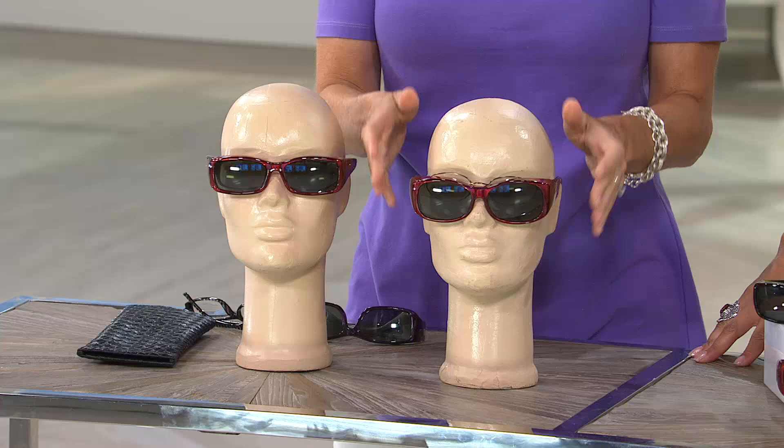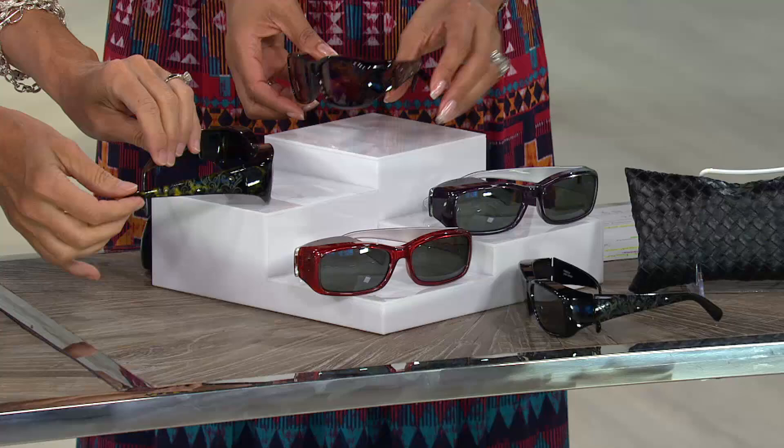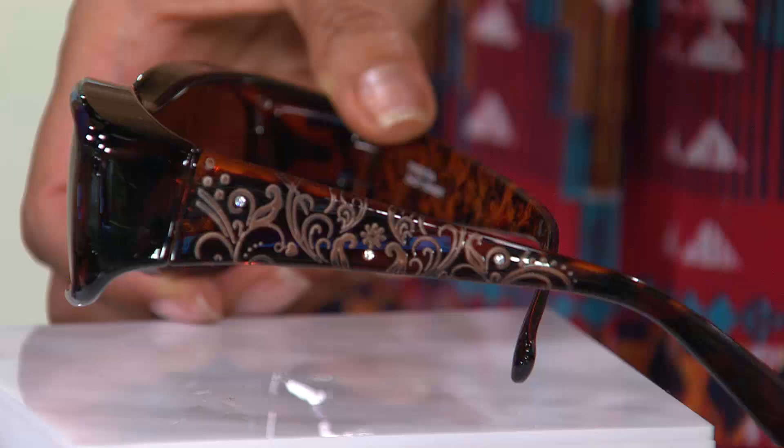So once you choose your shape, then choose a color — this is where we get to have fun. We have two colors in tortoise. We have your traditional brown tortoise, and you can see that beautiful etching along the sides — just a little sprinkle of bling for a little bit of shine. So this is your brown tortoise.